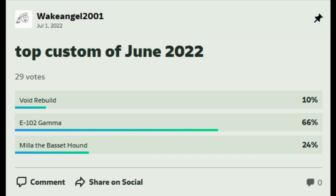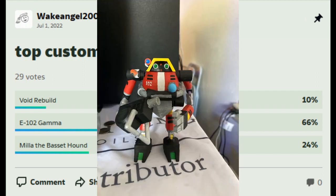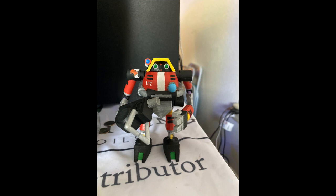And as a little bonus, instead of using my own pictures, here are some pictures that were posted on my Wake Angel 2001 Reddit thread — pictures that they took once they received the figure. It's actually quite nice to see the figures that I send to people finding their homes and being appreciated. And I really do want to get back to making Reddit content.